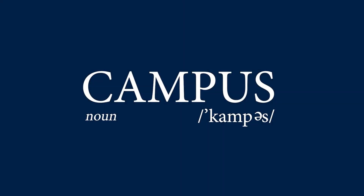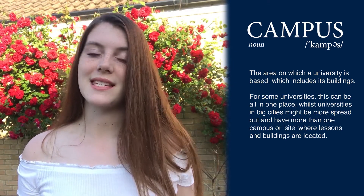I've said campus quite a lot, and you may not know what that is. Basically, campus is the entire university — its buildings and the areas that it's in. The great thing about Lincoln is it's a campus university, so everything is confined to one place rather than dotted around the city.